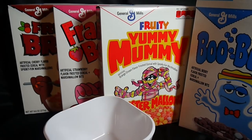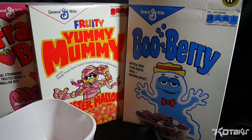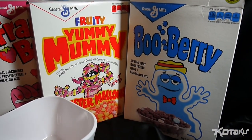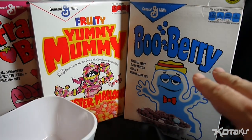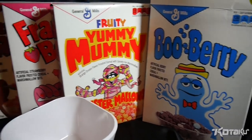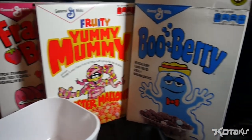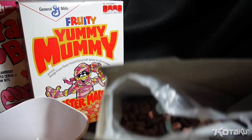Fruit Brute, Frankenberry, Fruity Yummy Mummy, and Boo Berry. Out of those four remaining cereals, Boo Berry is the one you wanted me to try next after Count Chocula. Interesting choice. Frankenberry and Count Chocula were the original two. Boo Berry came third, and it was the first blueberry flavored cereal.